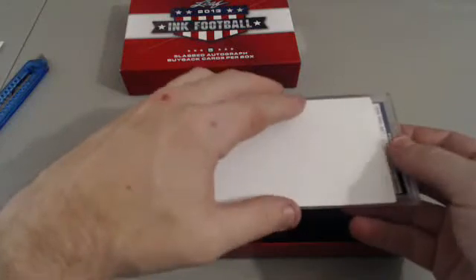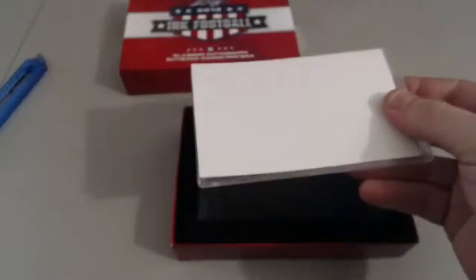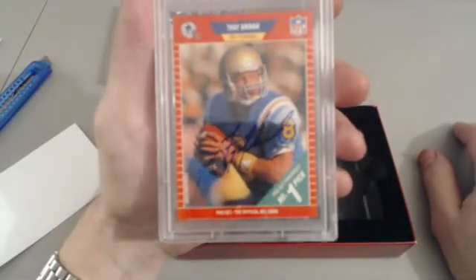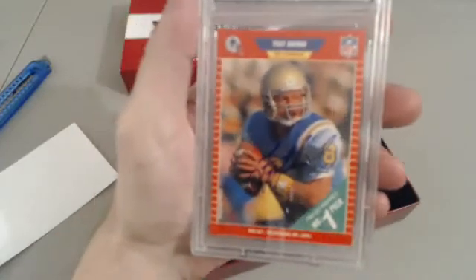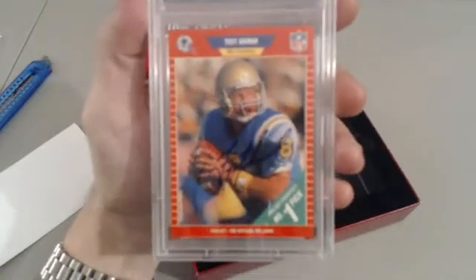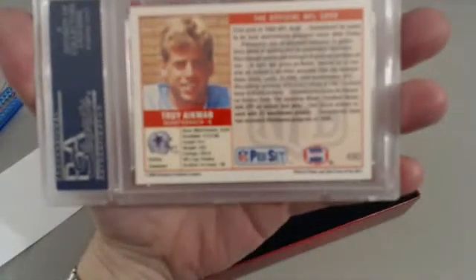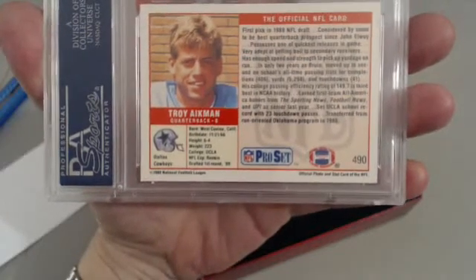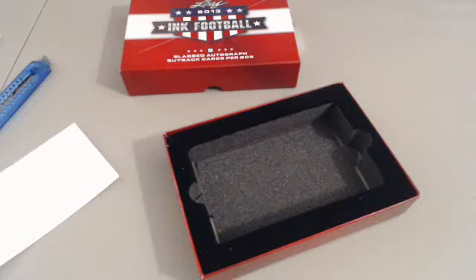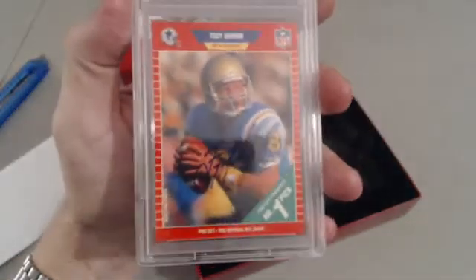How about a Troy Aikman rookie card auto?! Oh my god, oh my lord - for the Cowboys! 1989 Pro Set #490 Aikman rookie auto, encased slab. Beautiful - that's a way to end a box. I wonder what that thing is worth. It looks like it could be in an eight range... oh no there's a little dent, but still - that is freaking awesome! Troy Aikman rookie auto!